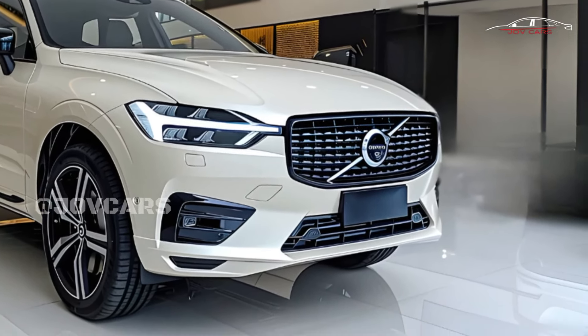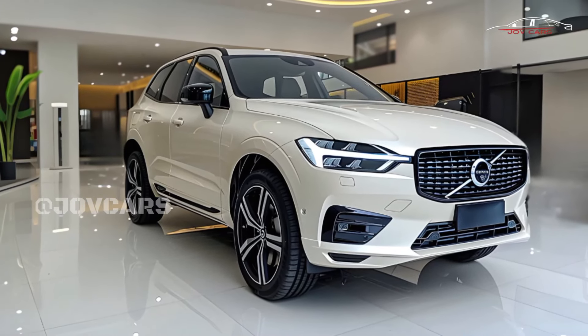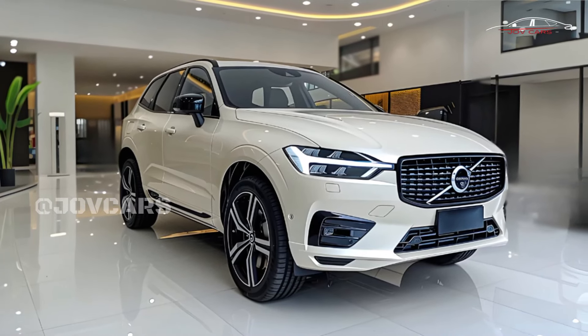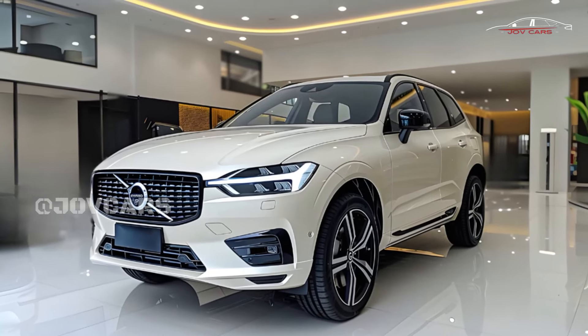Even though the XC60 has good steering feedback and enough grip for an SUV, it doesn't have the performance-focused and sporty feel of competitors like the Porsche Macan and BMW X3. In terms of everyday usefulness, the Audi Q5 has more space for cargo.